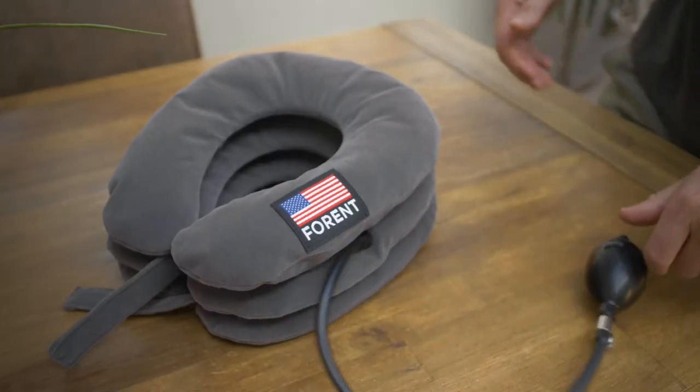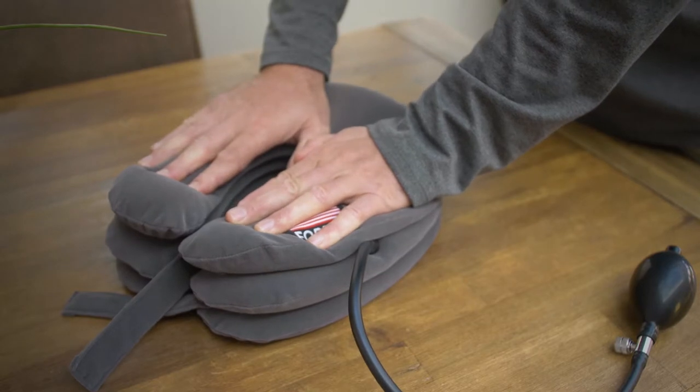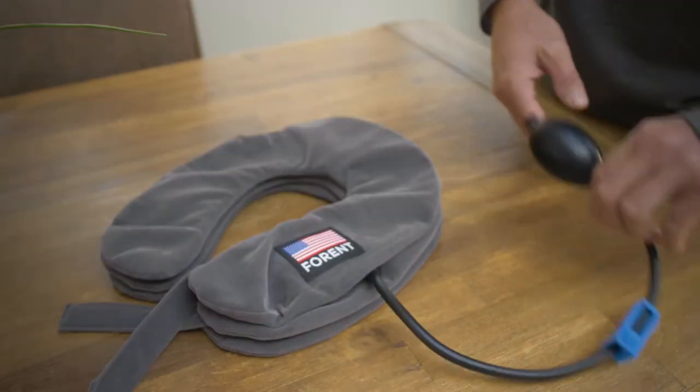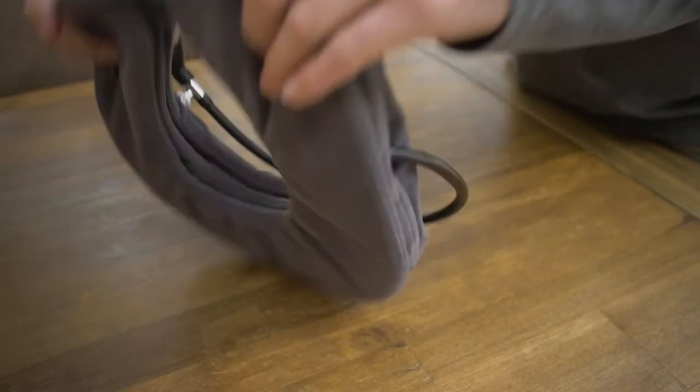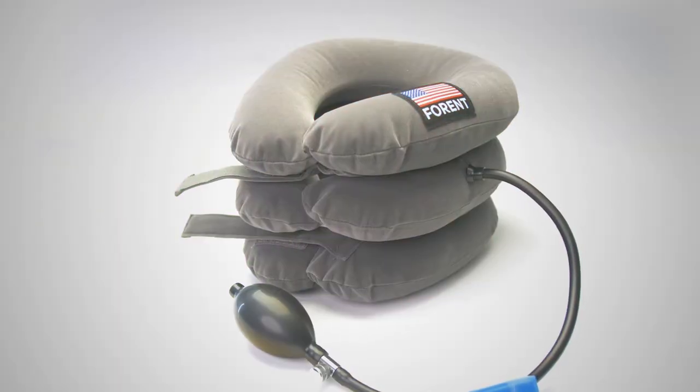Do you want to be free from that neck pain you're having and start living comfortably again? Then the Forend neck traction device is what you need. It's easy to use, portable and it comes with a 100% guarantee. Get the device on Amazon.com today.